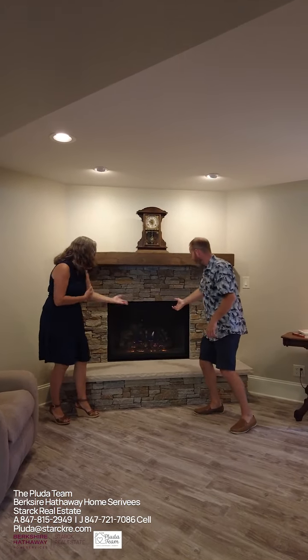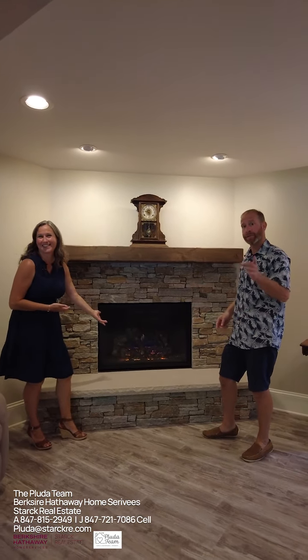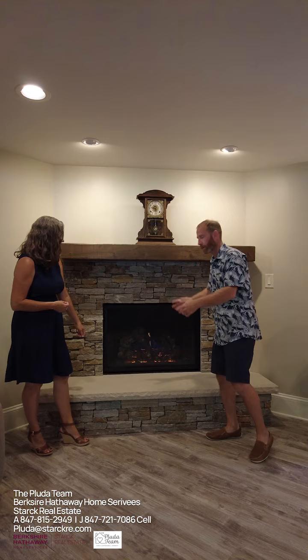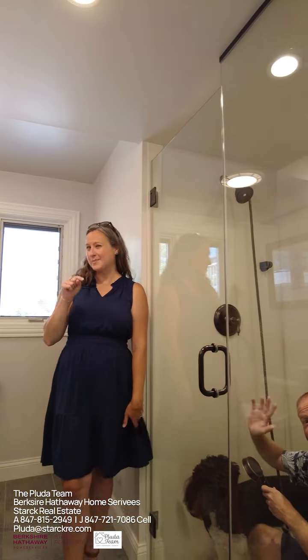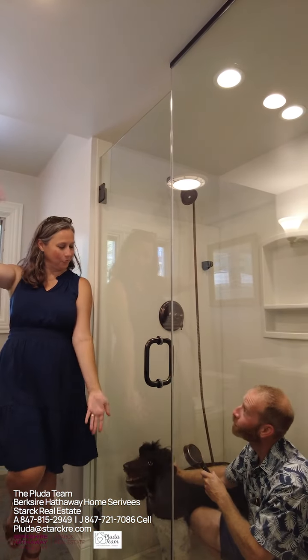Speaking of heat, check out this natural gas thermostatically controlled beautiful fireplace — all stone, beautiful stone. This main level bathroom is perfect, and it's properly plumbed for a bidet wash.